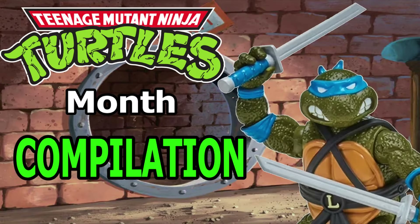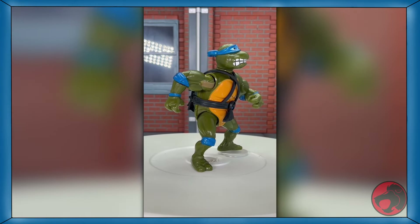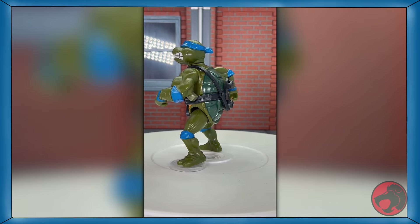Hey everyone. This will be a compilation of all the content produced for TMNT month, so sit back, relax, and enjoy. Welcome back to the weekly shorts. This month, however, there'll be daily shorts, because this July is going to be an entire month of TMNT, and we're starting with some vintage stuff.